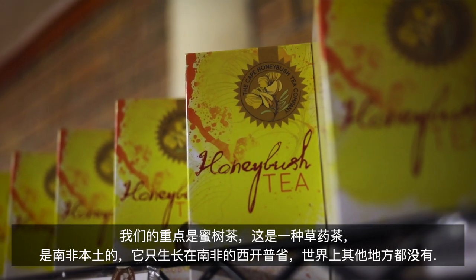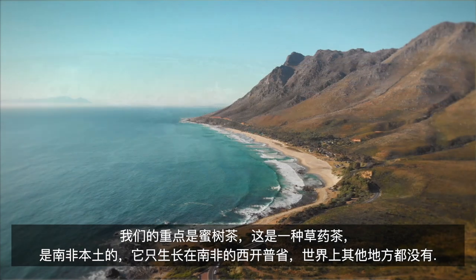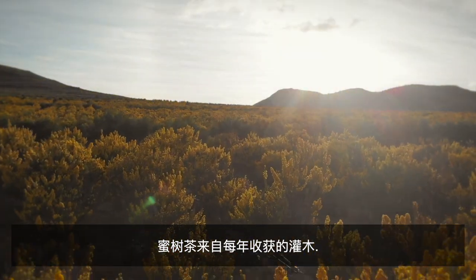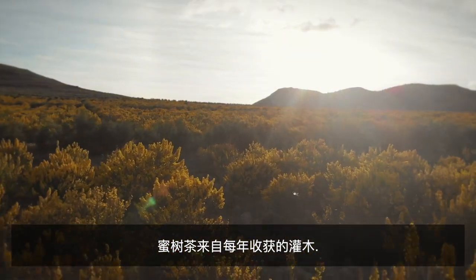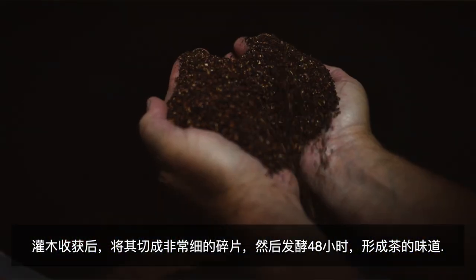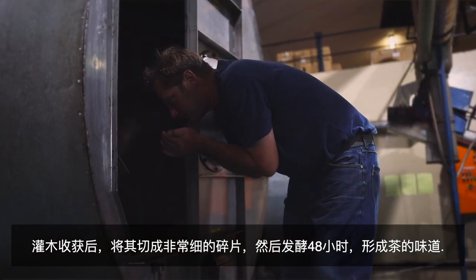Our main focus is on honeybush tea, which is an indigenous herbal tea to South Africa and it only grows in the Western Cape of South Africa, nowhere else in the world. The honeybush tea comes from a bush that is harvested annually. After the bush is harvested, it is cut into very fine pieces and then fermented for 48 hours to develop the flavours of the tea.